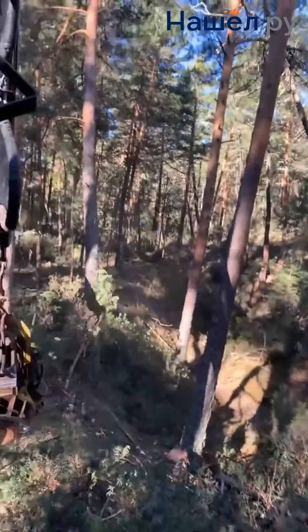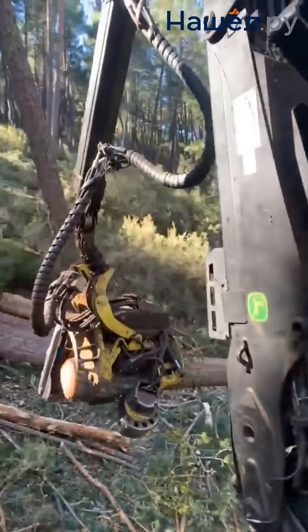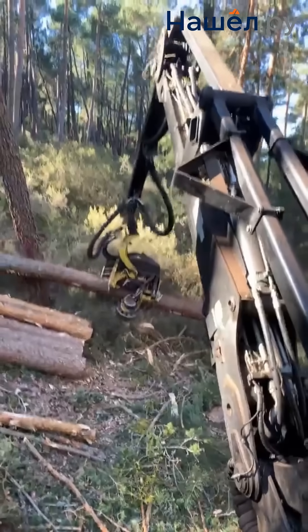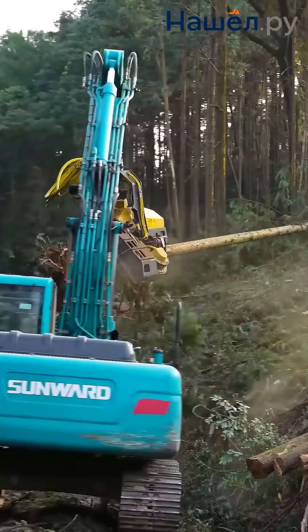Modern measuring systems automatically calculate the optimal bucking pattern, and GPS tracking eliminates human error. Impulse heads handle complex, crooked wood. Excavator-based heads with continuous 360-degree rotation expand the functional potential of specialised machinery.